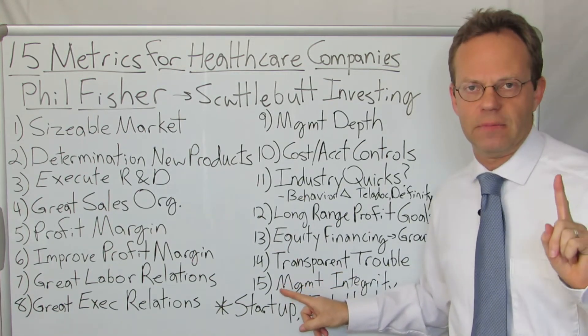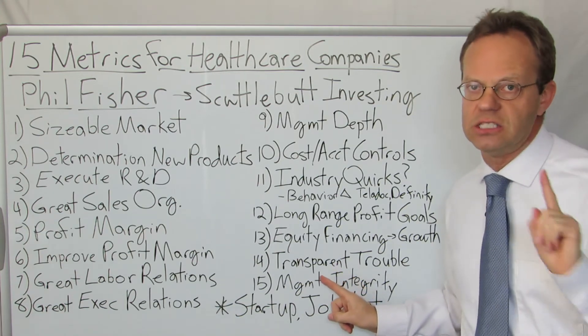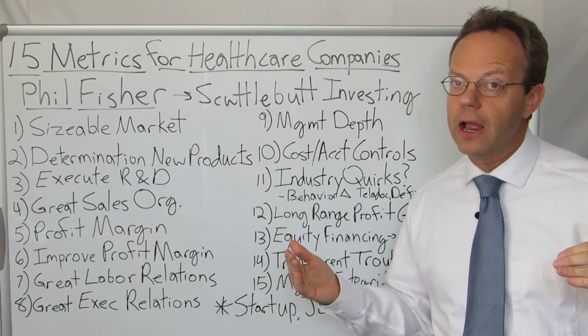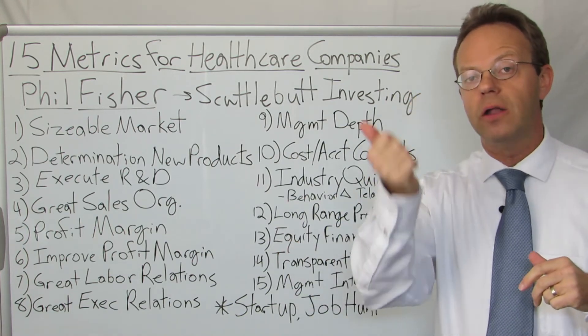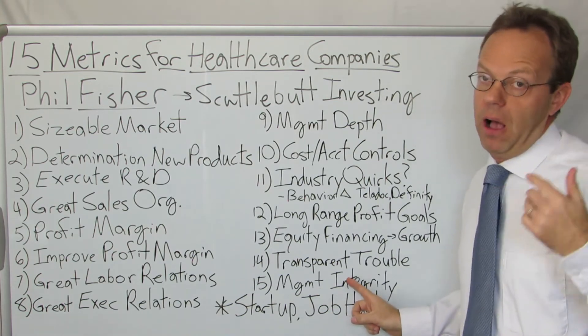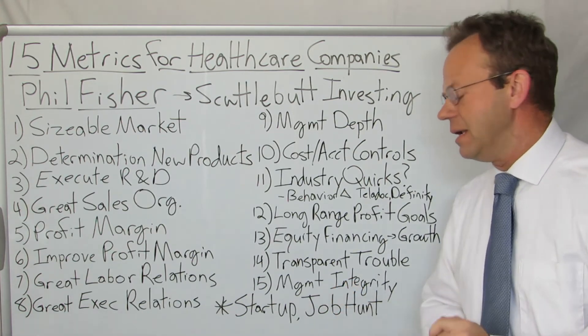And finally: management has to have uncompromising — that's the word Phil Fisher used — integrity. When we're in healthcare and working to improve quality, lower cost, and improve access to care, that is the most important thing, and he saved it for the end.